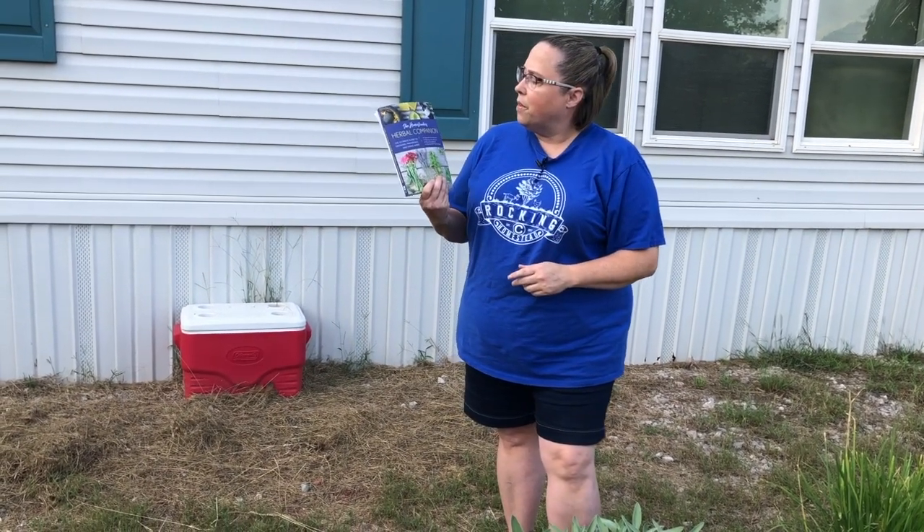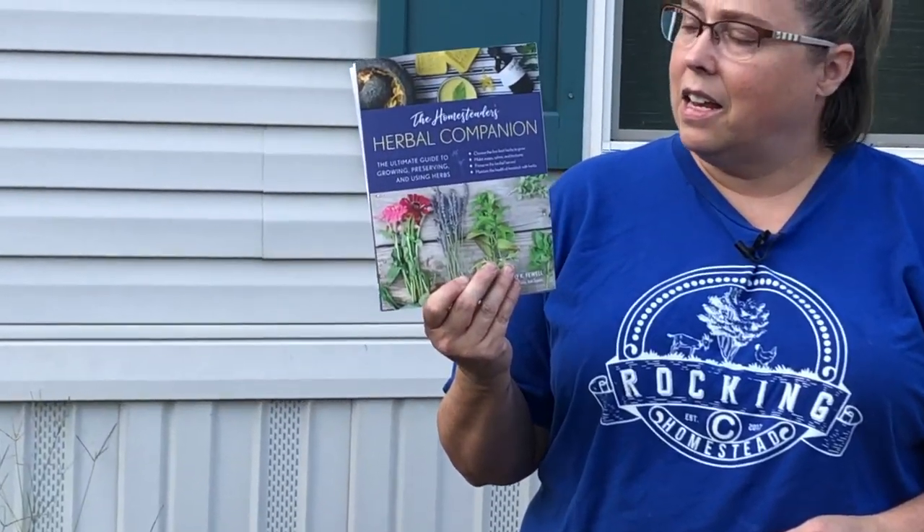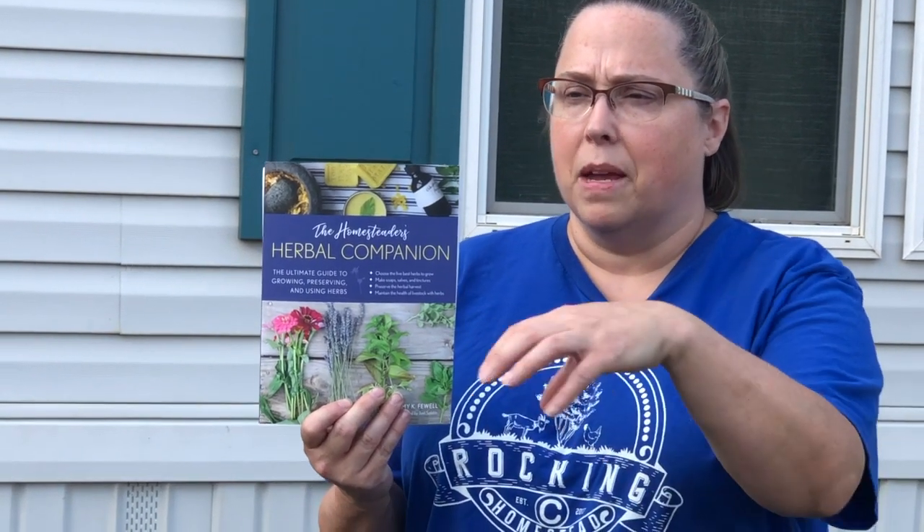A book that I already have in my library is The Homesteader's Herbal Companion. It's a really great resource for figuring out what herbs might be beneficial to you and in what form you might try to use them. She also goes into what herbs do well being planted with other things in your garden and which ones are beneficial to different vegetables and other plants. I think this is a really great resource.